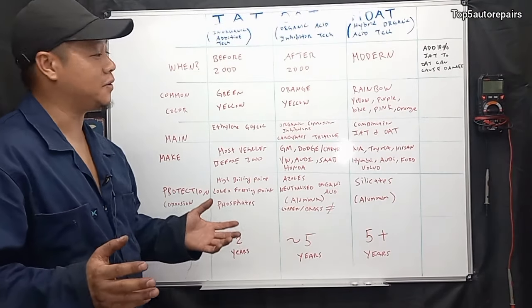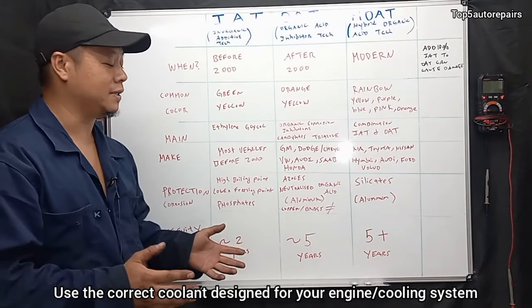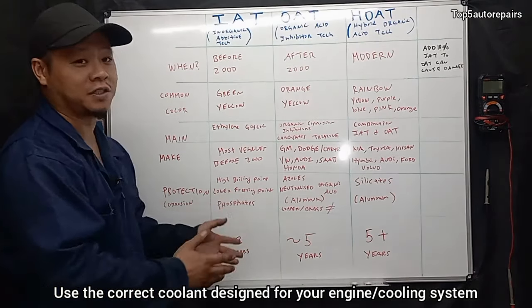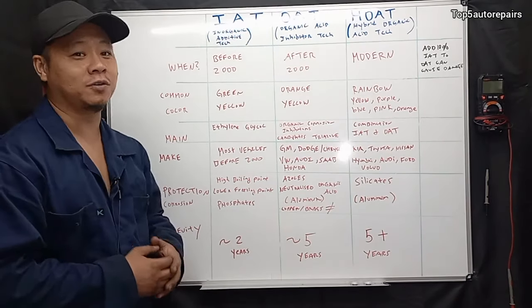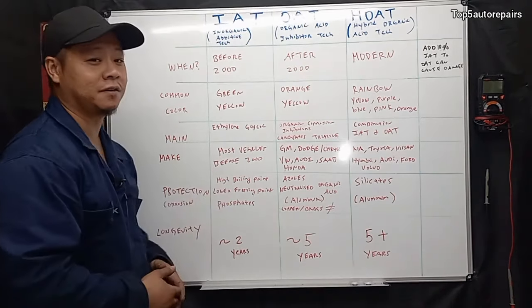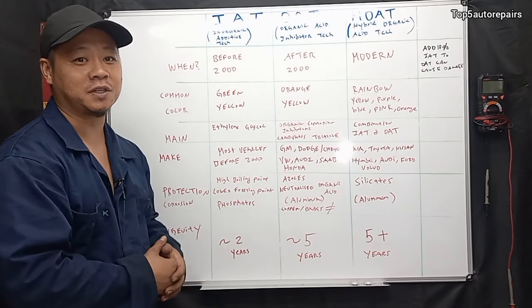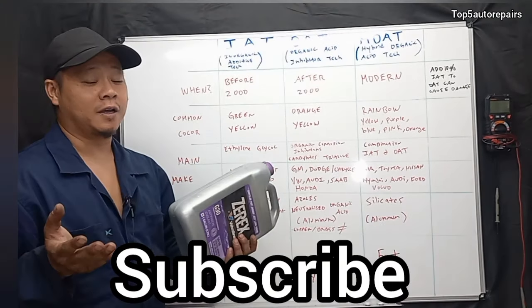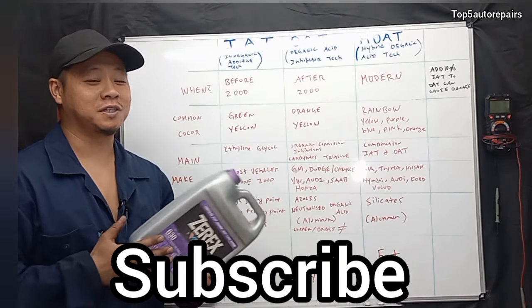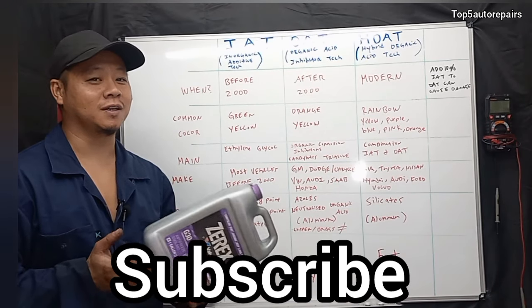There is no coolant that is more superior than the other. What's important is what your engine block or cylinder head is made of, and what type of technology you need to offer protection for that specific engine — whether it uses cast iron or aluminum. I hope that answers all your questions. Thank you for watching and please subscribe to Top 5 Auto Repairs and give me a like.